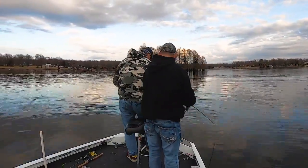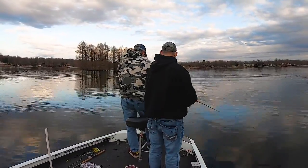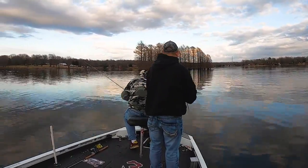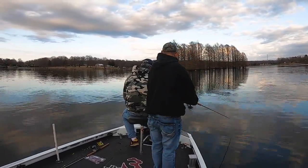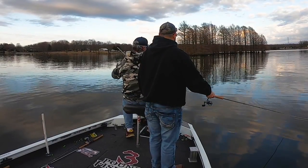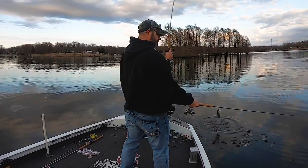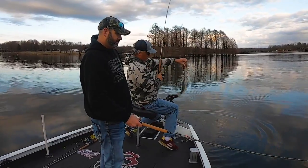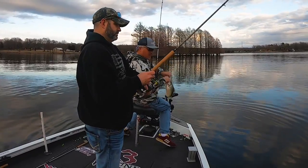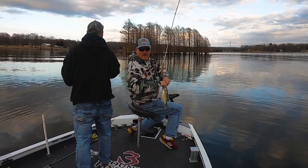A good thing to do during this transition period is start on a point and start casting up against the shoreline — especially if you don't have LiveScope — and just start working your way out. At some point along this point, you're going to find fish, and that will probably be the secret of the day for where you'll find them the rest of the day. I always am looking at casting up shallow and then eventually finding our way out to these schools. You find big fish schools, you stay with them as long as you possibly can.